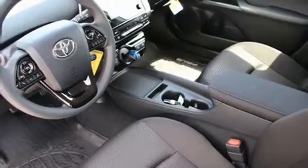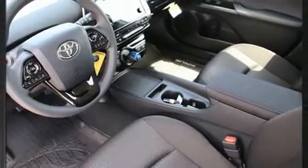Toyota prioritized safety and security by including dual front impact airbags, front and side impact airbags, traction control, brake assist, and a panic alarm.